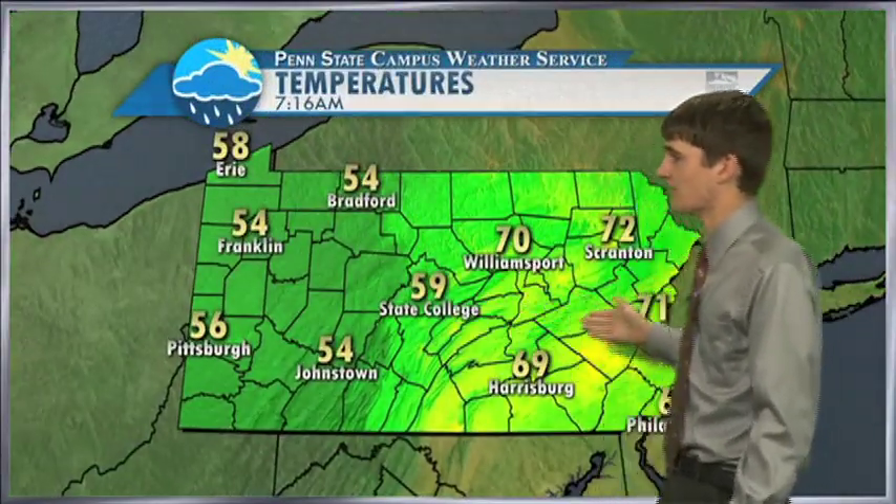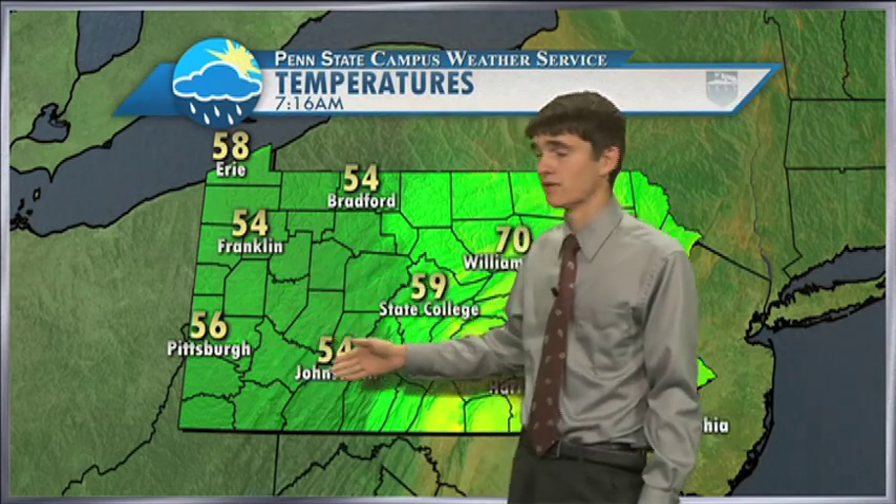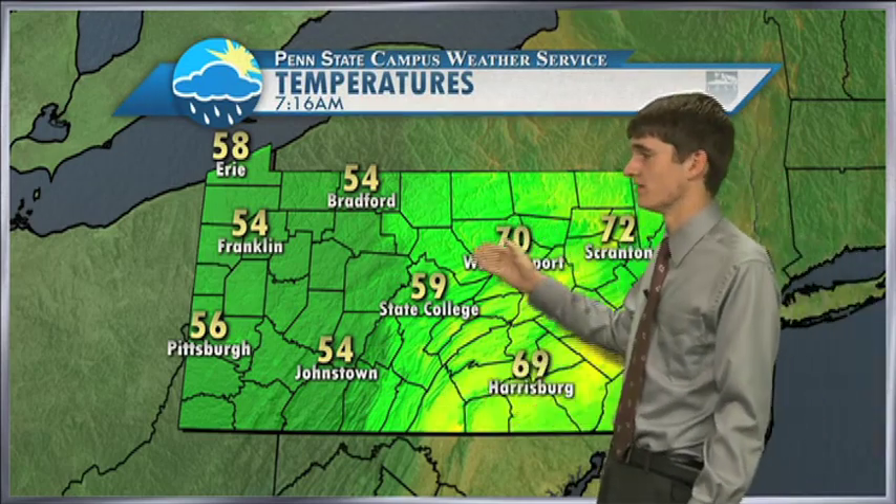As we look at the temperatures, it is the same story. We have warmer temperatures to the east — 72 in Scranton, 71 in Allentown — but to the west, much cooler temperatures: 54 in Franklin, 56 in Pittsburgh. And that is the story as the cold front moves through. You can see 59 in State College.